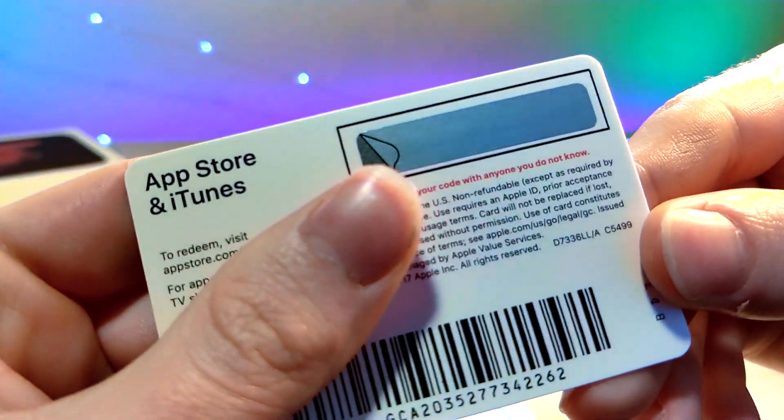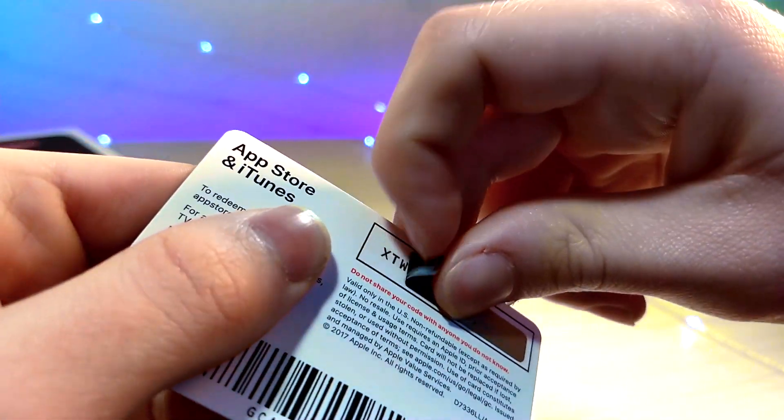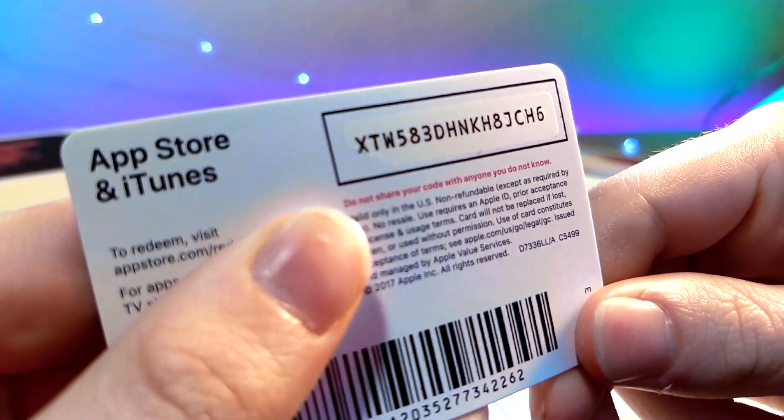I just want to mention I hope you guys are having an awesome Christmas or whatever holiday you're celebrating at this point in time. I'm going to be giving away the last iTunes card — I have three iTunes cards, gave away two already, and here is the last one. They're each $10.